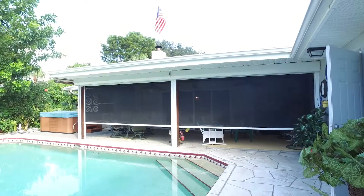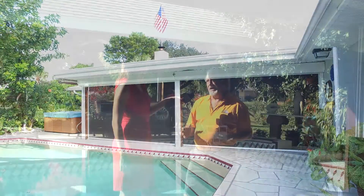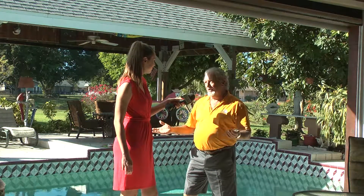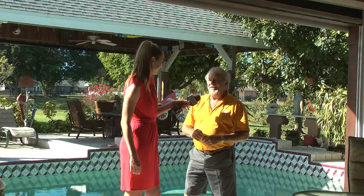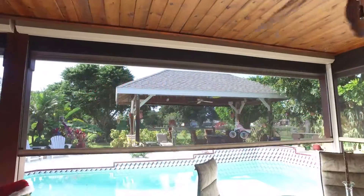The screen meshes are available in quite a few different colors and different densities. We have up to 95% blockage, which is great where people are trying to keep more and more sun out. We also have an open mesh screen that allows better air circulation and yet still keeps the bugs out.